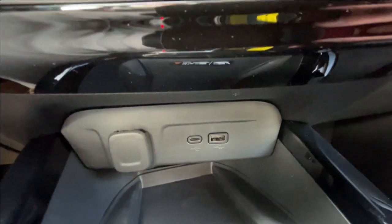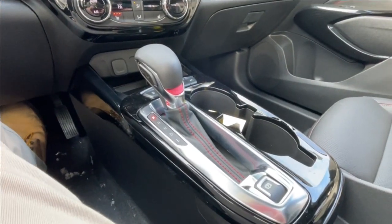Below that, we have a single cigarette lighter charger and two USB charging ports. Here in the center console, you can find your shifter and electronic parking brake.